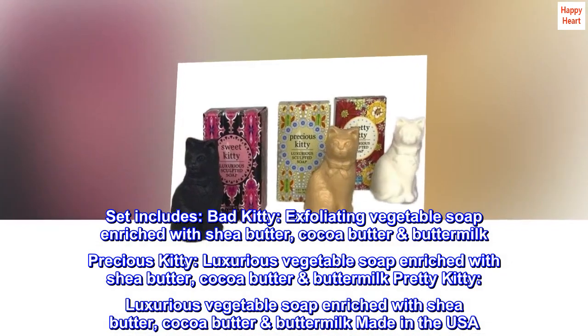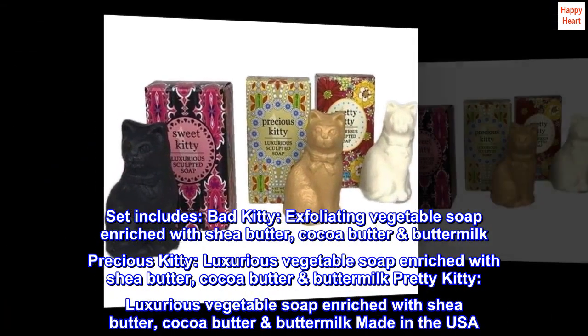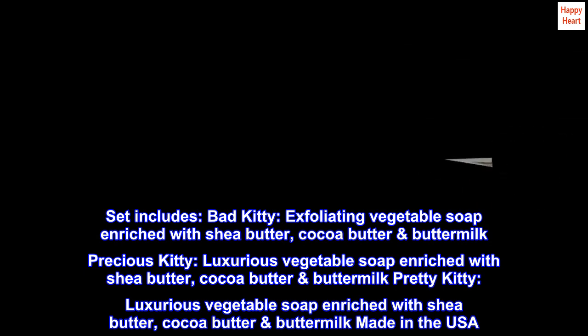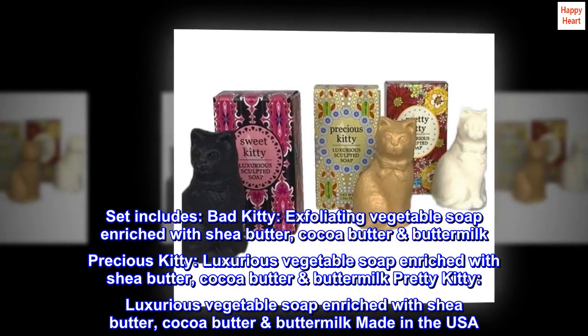Set includes: Bad Kitty — exfoliating vegetable soap enriched with shea butter, cocoa butter, and buttermilk. Precious Kitty — luxurious vegetable soap enriched with shea butter, cocoa butter, and buttermilk. Pretty Kitty — luxurious vegetable soap enriched with shea butter, cocoa butter, and buttermilk. Made in the USA.